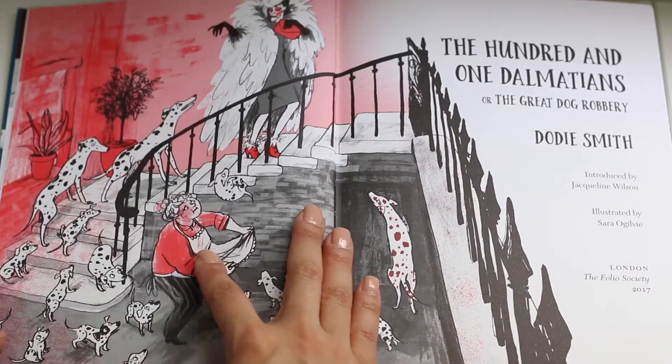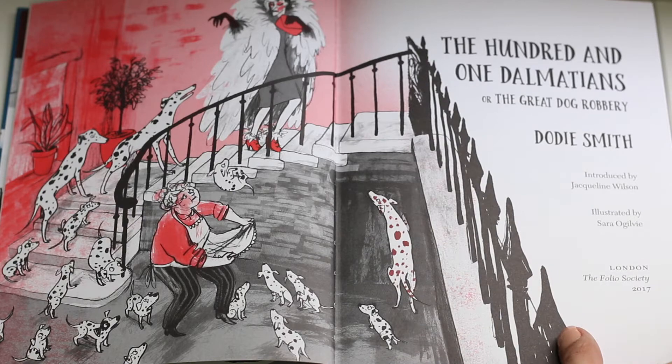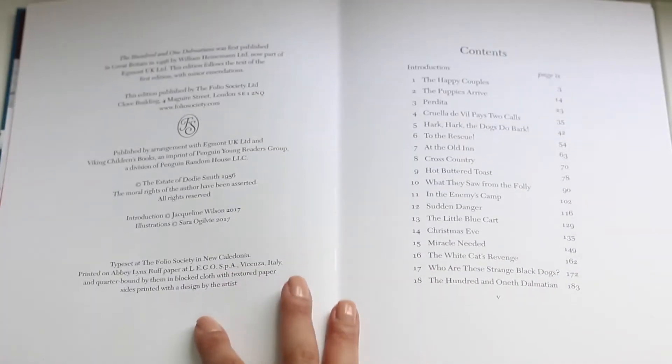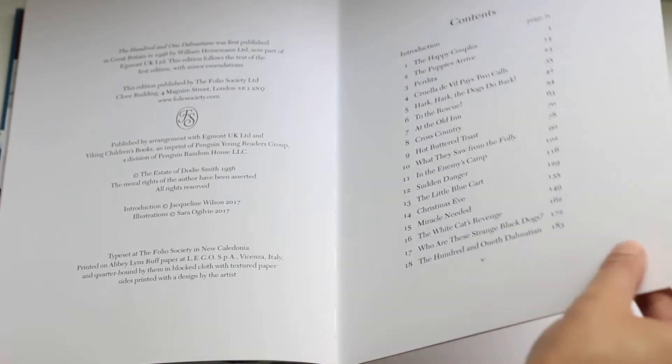This book is printed in Italy on Abbey Line rough paper. The illustrations are absolutely incredible. This book contains a frontispiece and 29 integrated dual-tone illustrations, including four double-page spreads.